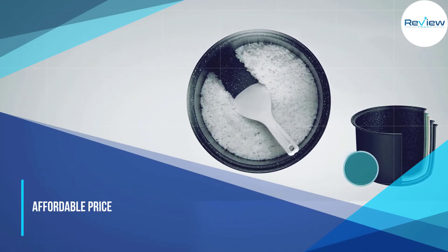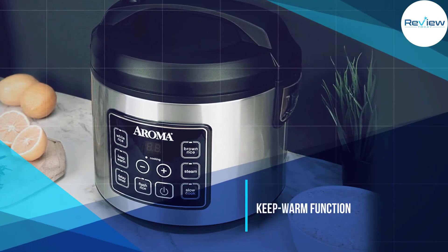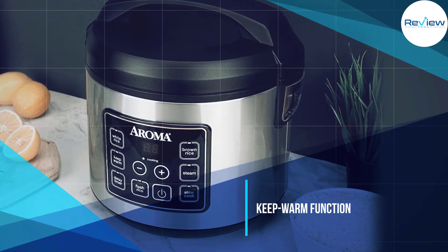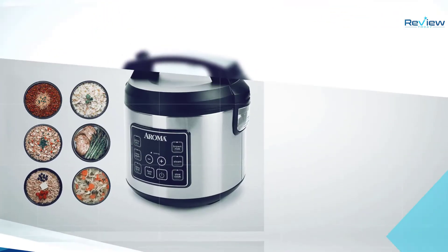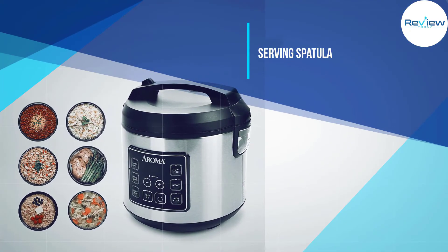Additional settings include steaming, brown rice, and white rice. It also has a keep warm function and a 15-hour delay timer, which is useful for when you want your rice and vegetables to be ready when you get home from work. The Aroma Rice Cooker yields 20 cups of cooked rice.